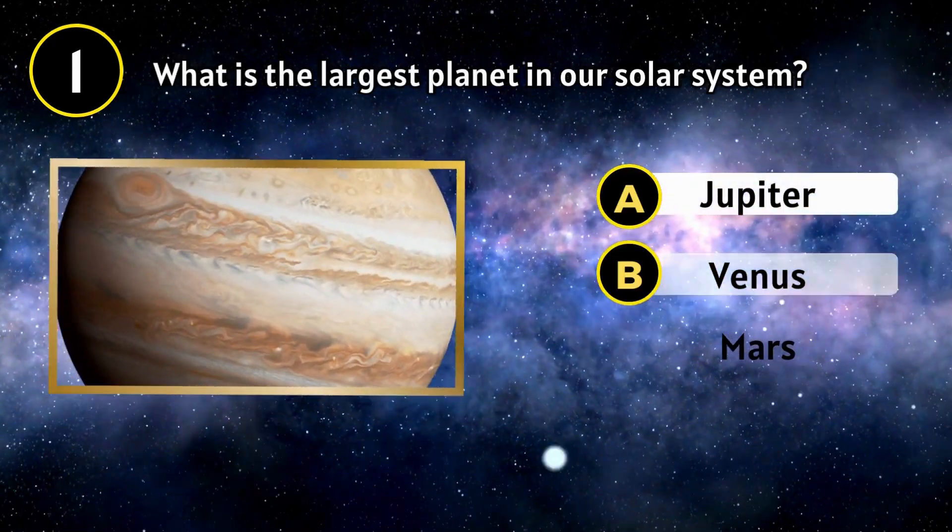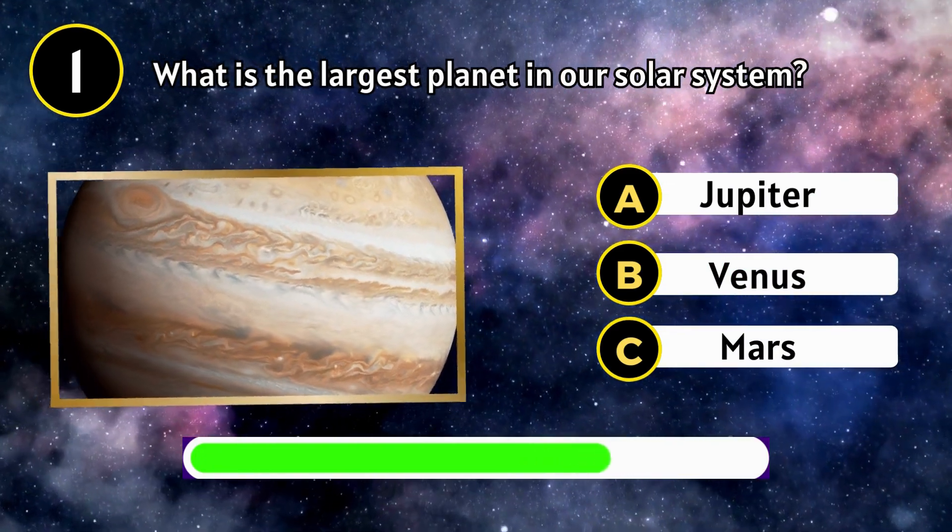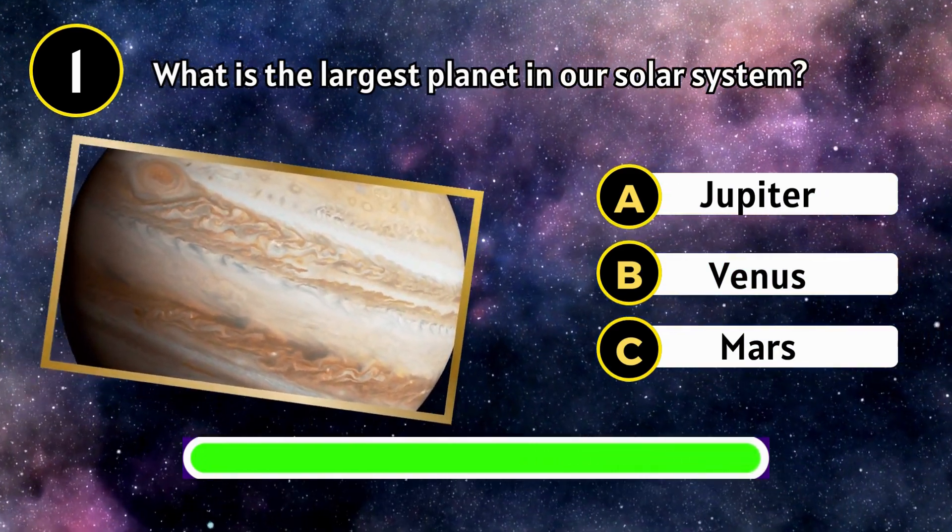What is the largest planet in our solar system? Jupiter.